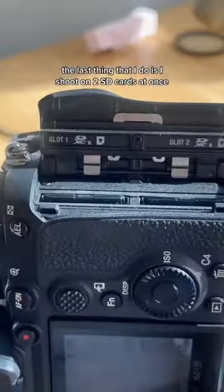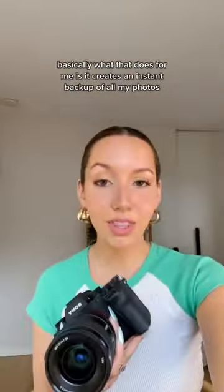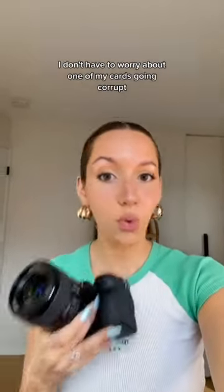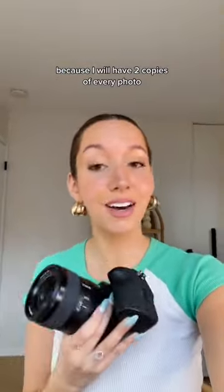The last thing that I do is I shoot on two SD cards at once. You can see at the top of the screen here it's showing me how many photos I have left on both cards. Basically what that does is it creates an instant backup of all my photos, so I don't have to worry about one of my cards going corrupt and losing all of the photos, because I will have two copies of every photo.